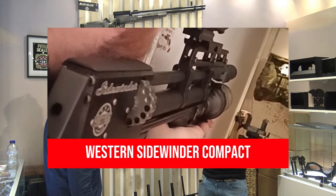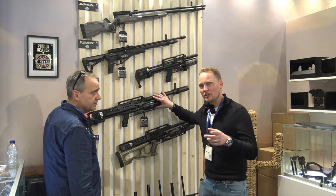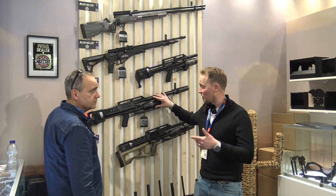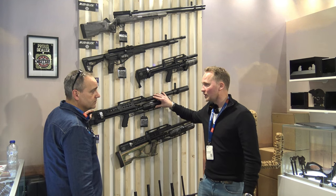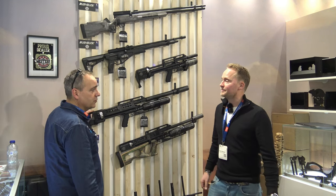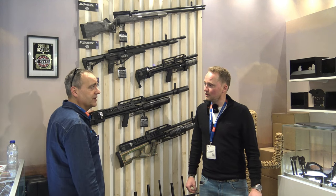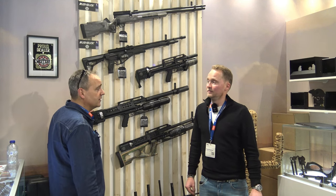Ze hebben enorm veel kracht en gaan all the way up to 9mm — dat is dit exemplaar. Die schiet dan wel overigens alleen semi-automatisch, niet vol-automatisch. Je vertelde net dat er later misschien zelfs nog een groter kaliber inkomt. Ja, ze zijn nu bezig met het ontwikkelen van nog een groter kaliber, dus al in de loop van het jaar zal die geïntroduceerd gaan worden.